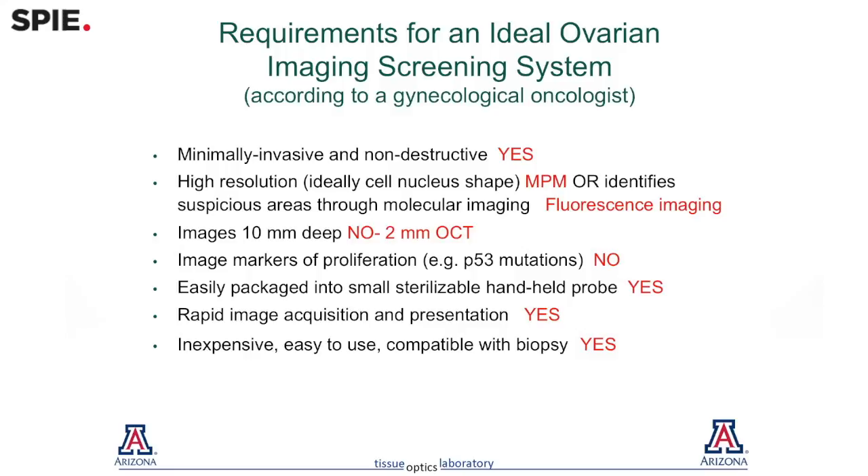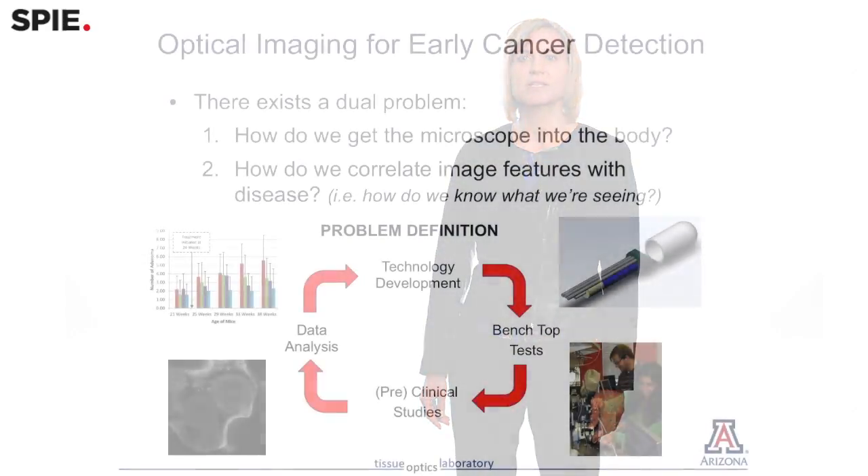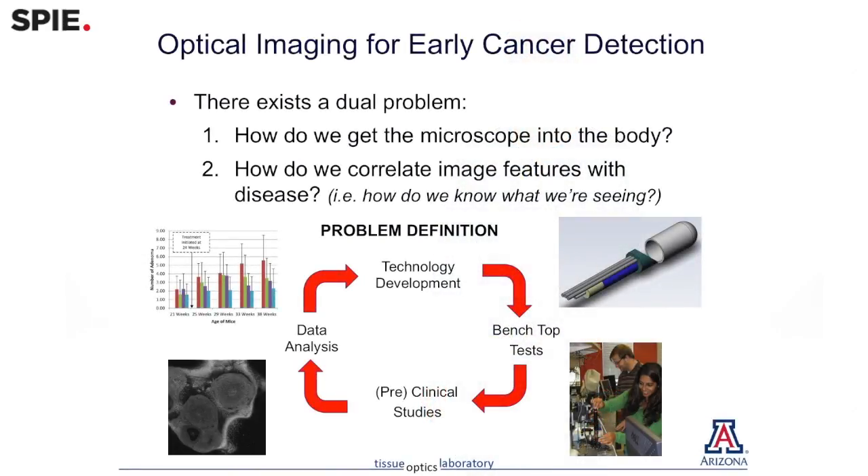It's a good thing when the technology and the clinical need come together and there's a great match. One of the things that our lab specializes in is building miniature endoscopes, because with these techniques you need to get close to the tissue you're imaging. We picked a really big challenge in ovarian cancer since the ovaries are one of the most difficult organs to access.